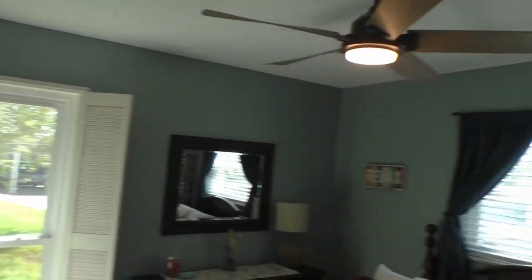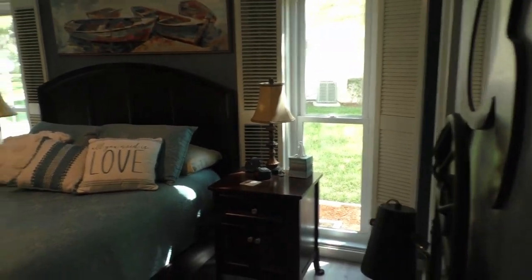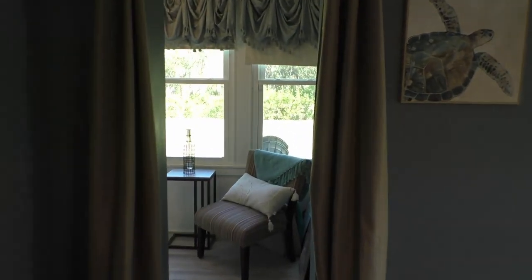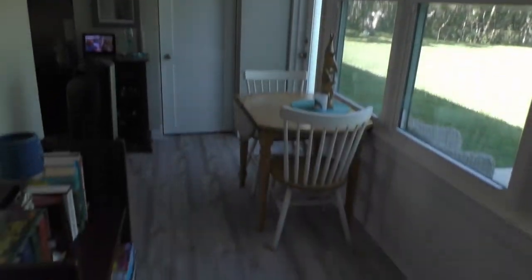The guest bedroom has lovely faux shutters on the corner to provide some natural daylight, as well as a ceiling fan. The master bedroom is connected by a hallway all the way to the back of the condo, which opens up to a beautiful view outside.